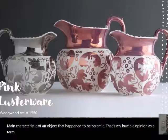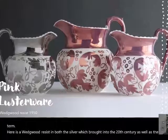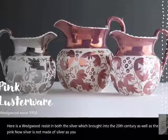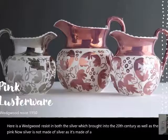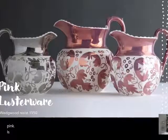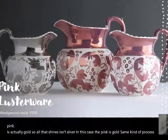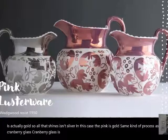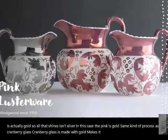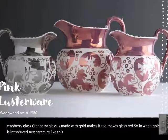Here is a Wedgwood resist in both silver — carried into the 20th century — as well as pink. Now, silver lusterware is not actually made of silver; it's made of platinum. But pink luster is actually gold. So all that shines isn't silver — in this case, the pink is gold. Same kind of process as cranberry glass: gold makes glass red, and when gold is introduced to ceramics, it turns a rosy pinkish color.